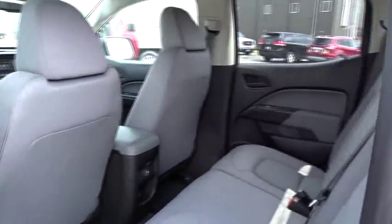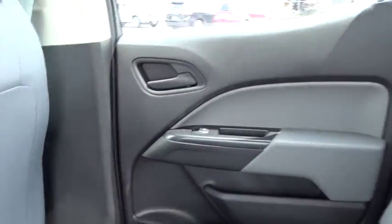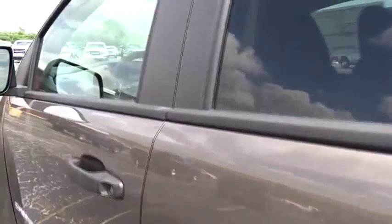Passenger airbag. Bucket seat. MP3 player. Power door locks. Power windows. Rear head airbag. Daytime running light. Auxiliary audio input. If affordable style and reliability are what you're looking for, this vehicle couldn't be more perfect. Drive it today.